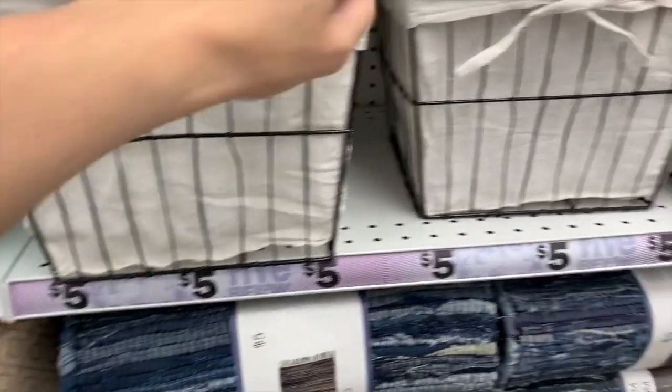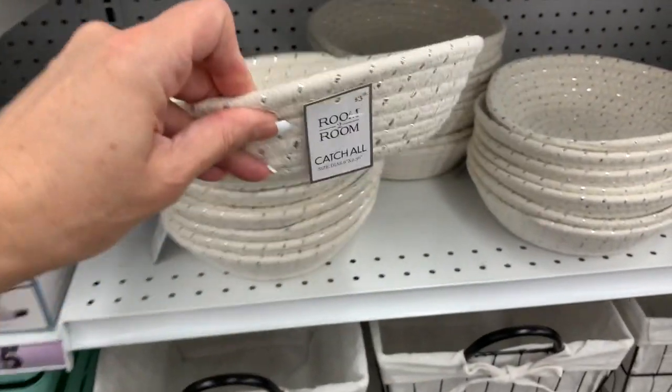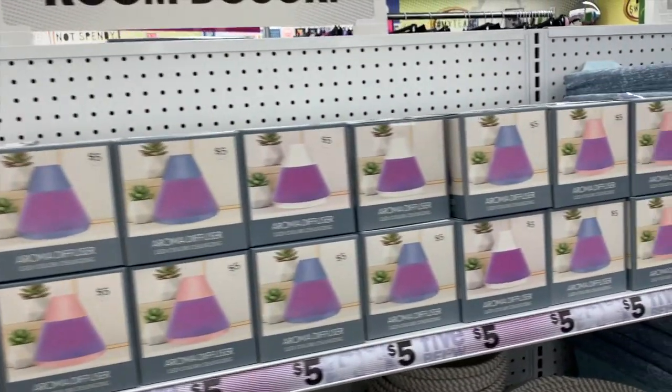I'm really happy with mine — they haven't fallen apart, they're super sturdy and nice. This little chicken wire basket with the liner is five dollars, and then we have the little catch-alls, I think these are $3.25. The aroma diffusers are still here too.